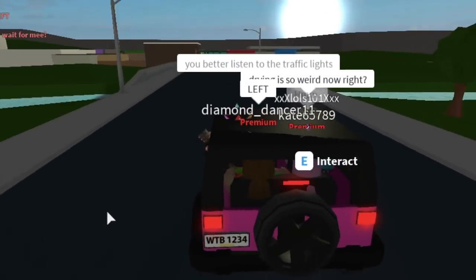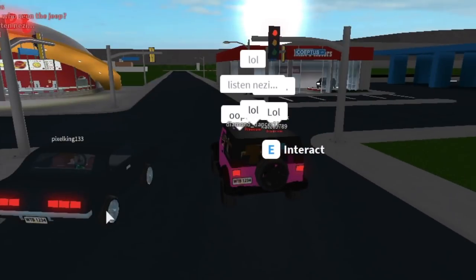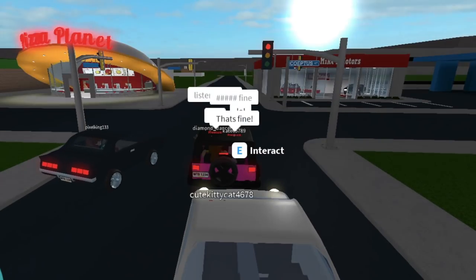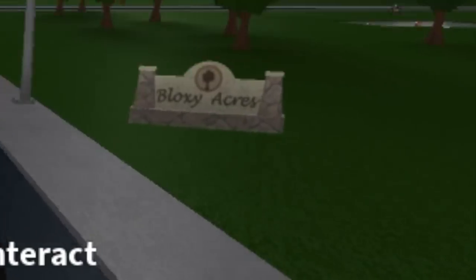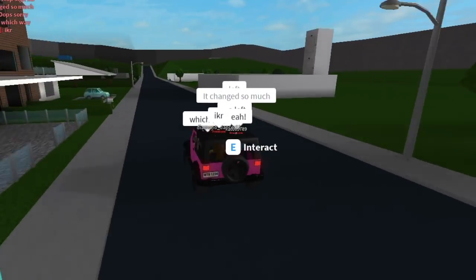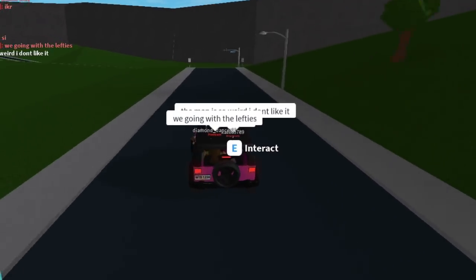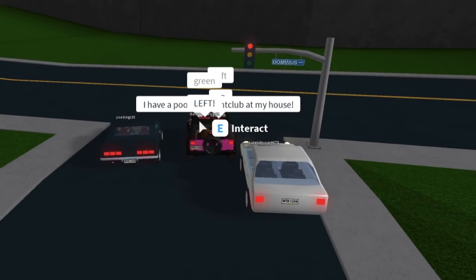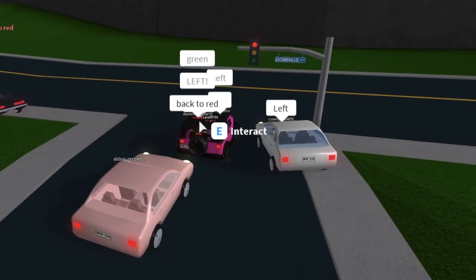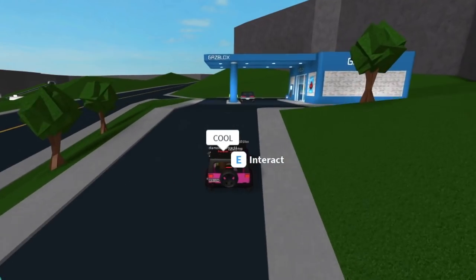Which way should we go? Left. I almost ran the red light. Traffic is coming — left, Nezzy. The light just turned red. Look, we're holding up traffic. Finally.